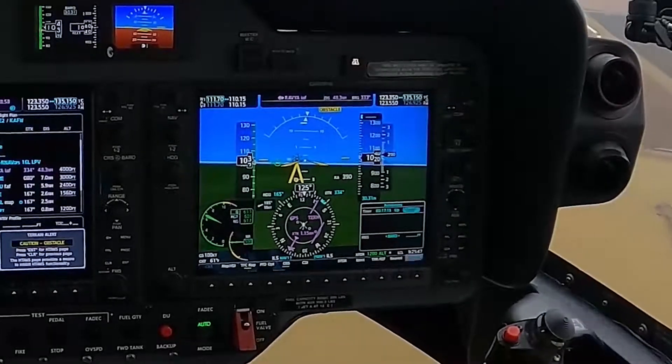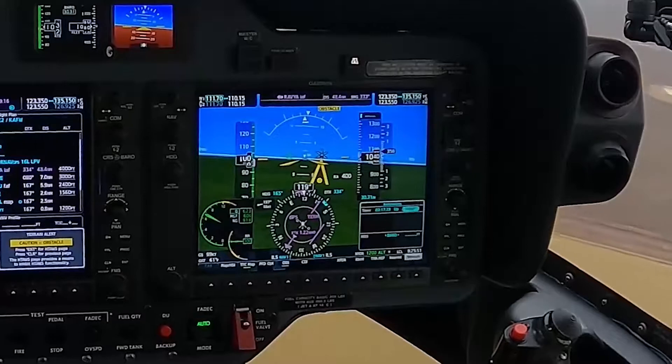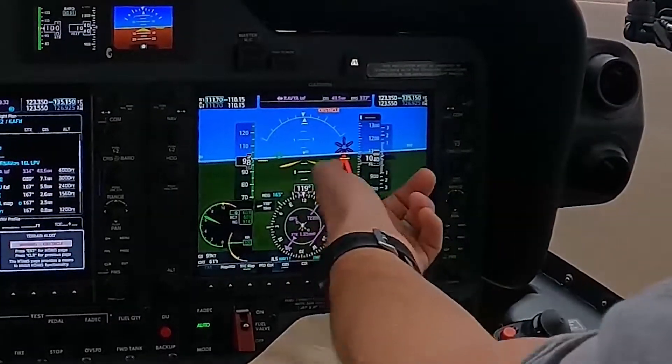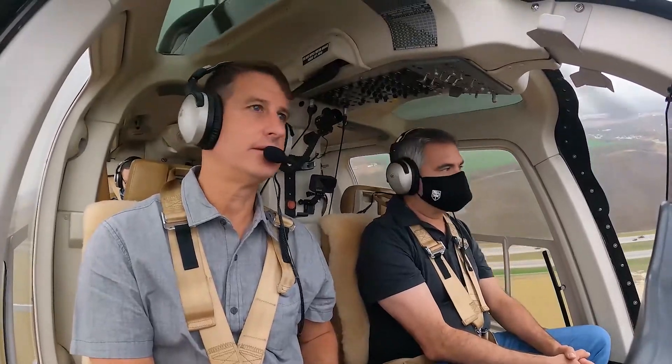Even as we get closer, it's still showing caution. Now it's going to warn you — there it is. And that right there is really valuable for nighttime flying.